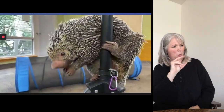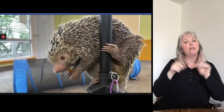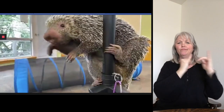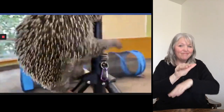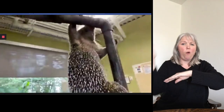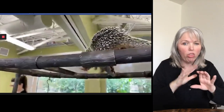Is Rico nocturnal? Yes — in general, prehensile tailed porcupines are nocturnal. But since Rico lives here with us at the Cincinnati Zoo and Botanical Garden, he is sort of used to being on a people schedule. He wakes up when we get into work around 8 o'clock in the morning, and we feed him his dinner around 5 o'clock in the evening. Part of the reason wild porcupines are nocturnal is because they mostly rely on their sense of smell to get around — his eyesight is actually not very good at all, and he mostly uses that big nose to find his way around the world.